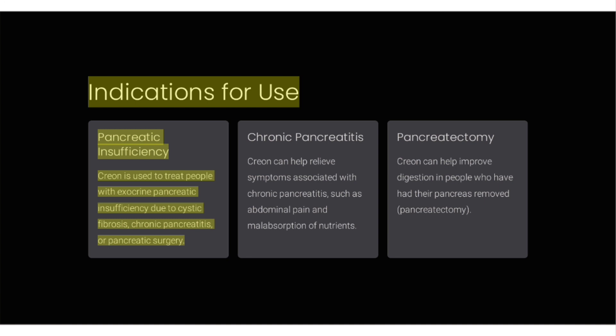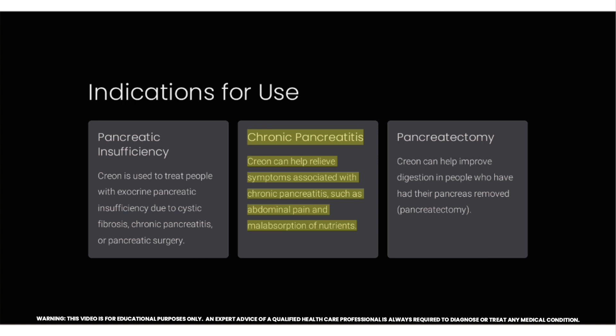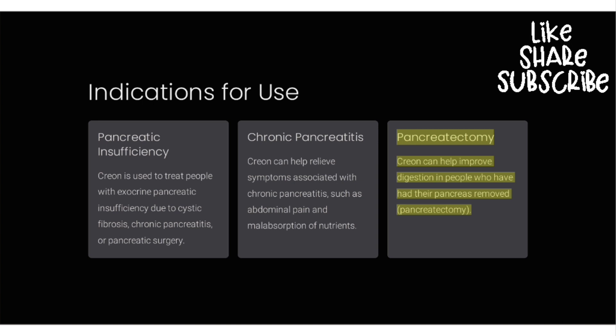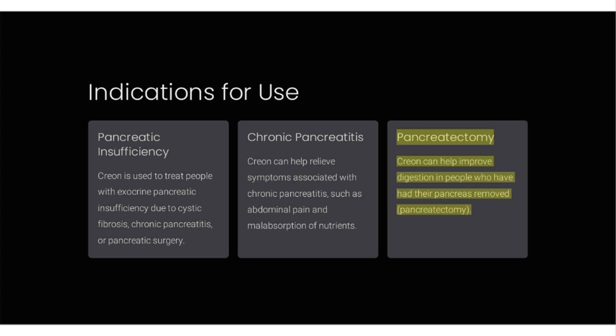Indications for use — pancreatic insufficiency. Creon is used to treat people with exocrine pancreatic insufficiency due to cystic fibrosis, chronic pancreatitis, or pancreatic surgery. Creon can help relieve symptoms associated with chronic pancreatitis, such as abdominal pain and malabsorption of nutrients. Creon can also help improve digestion in people who have had their pancreas removed.